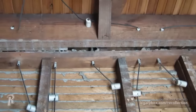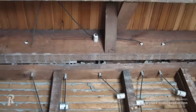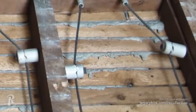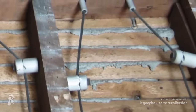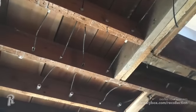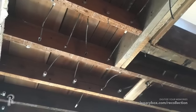Knob and tube wiring was an early standardized method of electrical wiring, which lasted from the 1880s until the 1930s. The system consisted of single insulated copper conductors run within walls or ceiling cavities. Knob and tube wiring was replaced as the method for wiring homes because of the installation costs — it was very intricate and therefore time-consuming to have installed. Not to mention, new wiring cables were much safer.